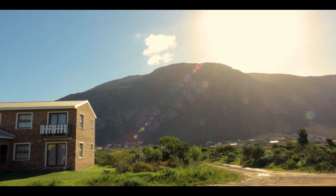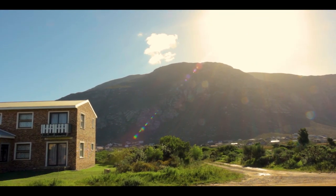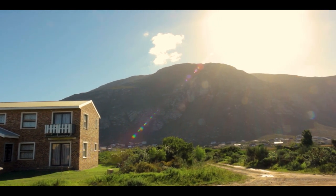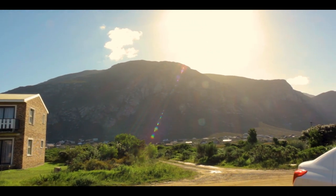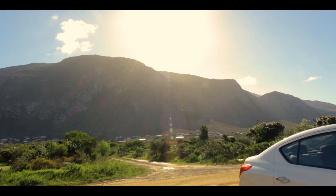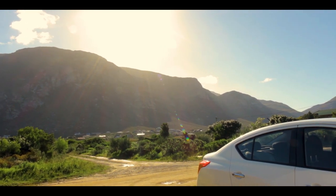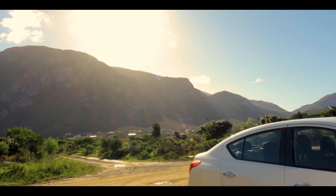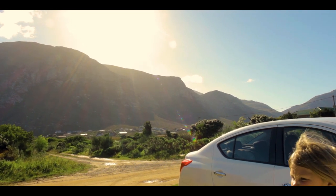We just got to Betty's Bay. Nadia and her parents are visiting with an old friend from South Africa, and this is the view from their front yard. Pretty amazing. They weren't lying when they said Betty's Bay was pretty awesome. I can't wait to see the penguins, but so far, so good.